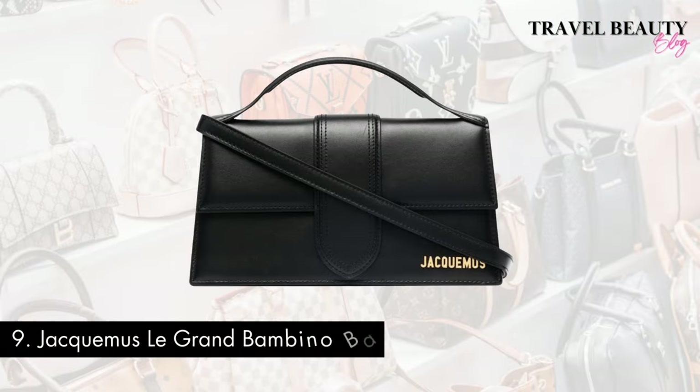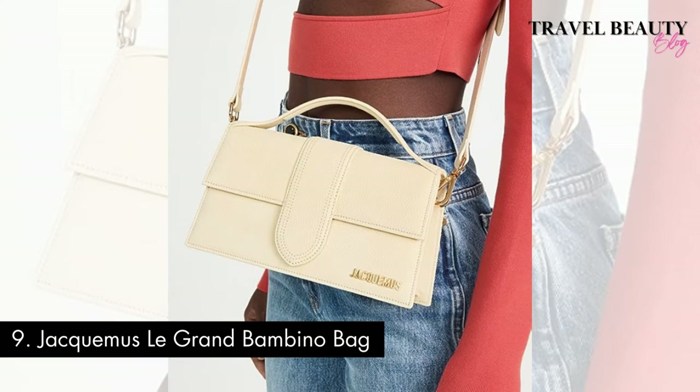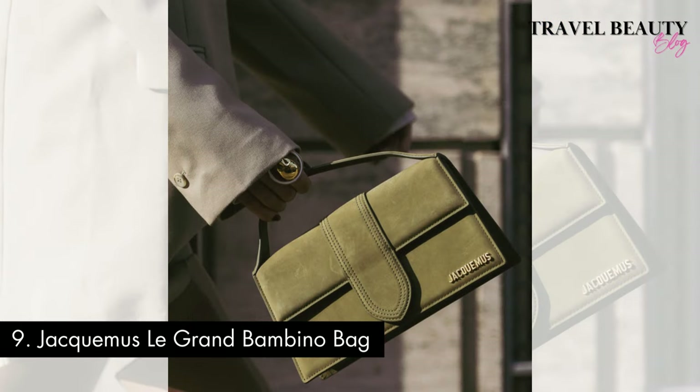Moving on to number 9, we have the Jacquemus Le Grand Bambino Bag, a fashionista's dream. Jacquemus was founded by French designer Simon Porte Jacquemus, and the brand has gained widespread recognition for its avant-garde designs and playful approach to fashion. The Le Grand Bambino Bag, a larger version of the iconic Le Bambino, was first introduced in 2021 and quickly became a sensation. With its oversized silhouette, it makes a bold statement and offers ample room for all your essentials. You can expect to invest around $800 to $1,200 for this trendy piece of arm candy.